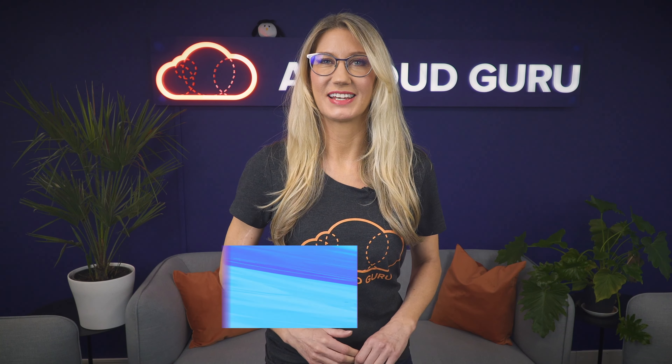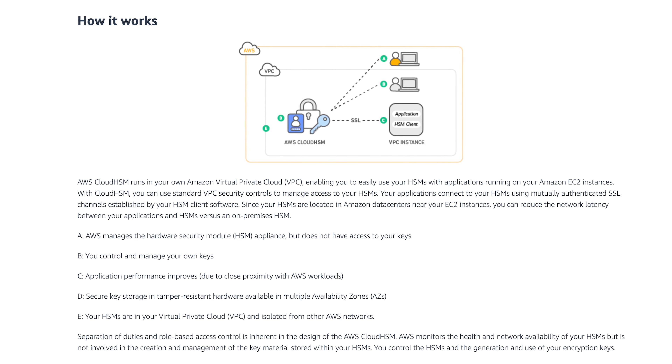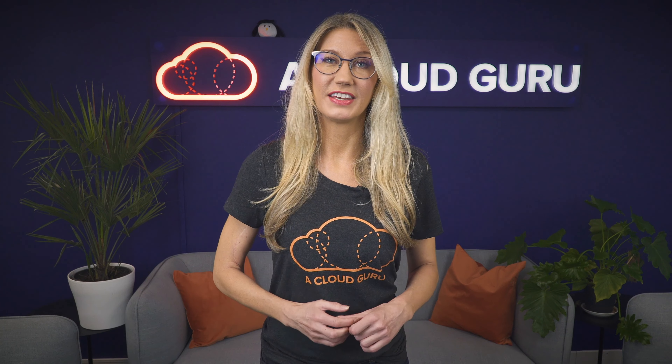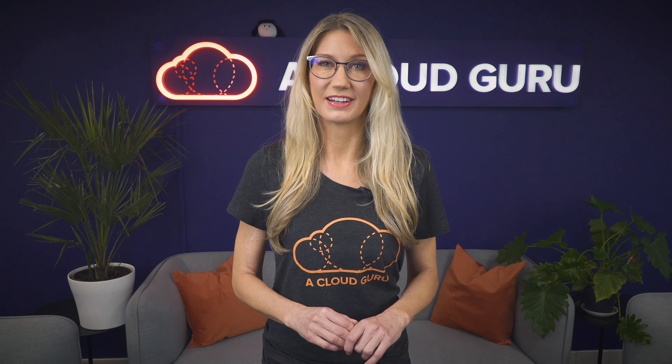You can now access CloudHSM service APIs from within your VPC using a VPC endpoint. CloudHSM is a dedicated hardware security module which allows you to generate your own encryption keys in the cloud. A VPC endpoint allows you to establish a private network connection between your VPC and CloudHSM without sending any traffic over the internet, so traffic between your VPC and CloudHSM will never leave the Amazon network. This is great for anyone operating in a highly secure environment where they are restricted from sending network traffic over the internet.